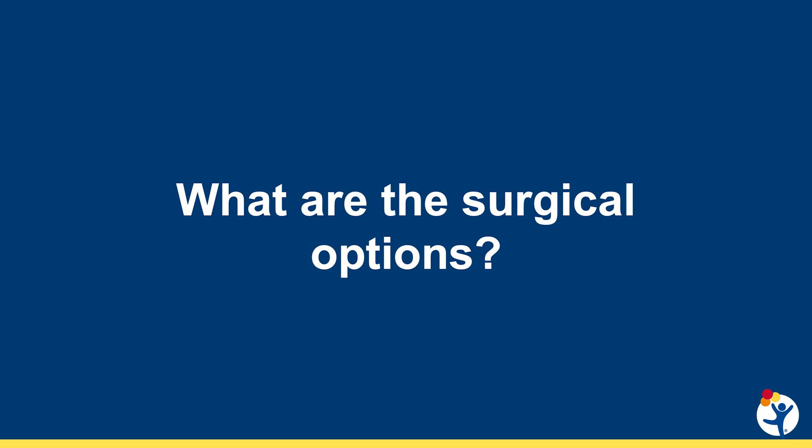When a patient and their family decides they want to proceed with surgery, what options do you give them? For most patients, timing-wise, the optimal age to do this type of surgical correction is between 12 to 16 years old or so. There are occasional times we'll recommend surgery younger than that, and certainly times we'll do it older than that as well, but somewhere in that late adolescent, early teen years.